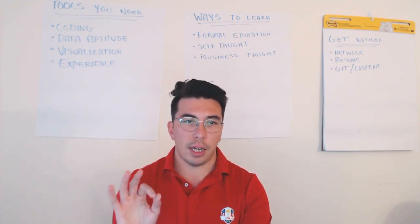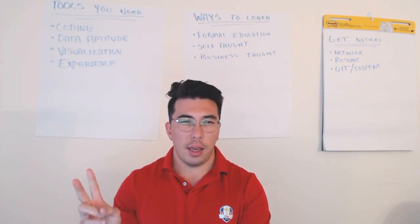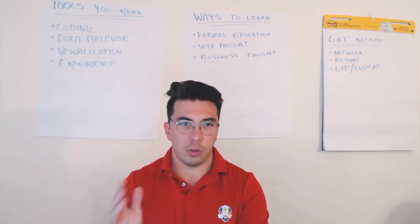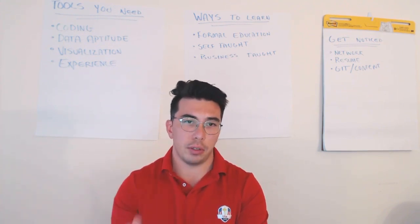Now there are three main topics that I'd like to cover. The first is what skills do you need as a data scientist? The second is how do you go about learning these skills, and finally, after you have this data science toolkit, how do you make yourself desirable on the job market? What can you do to give yourself the best opportunities going forward?